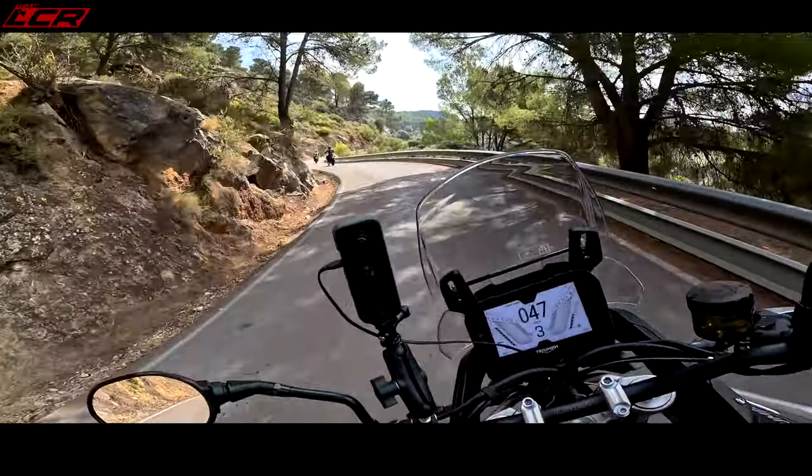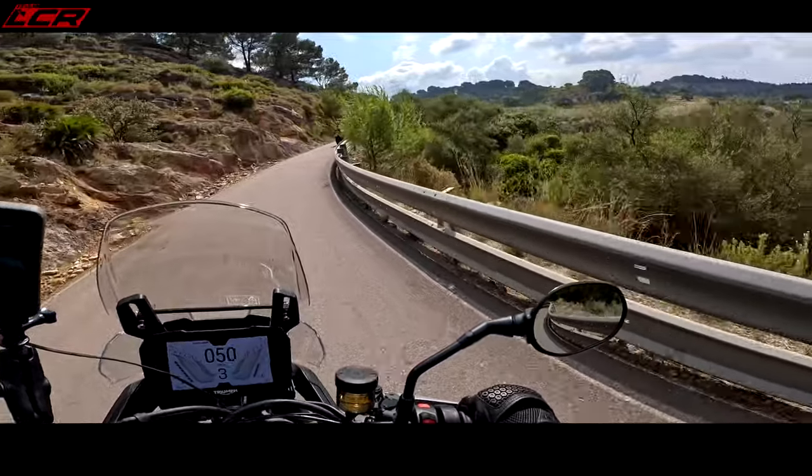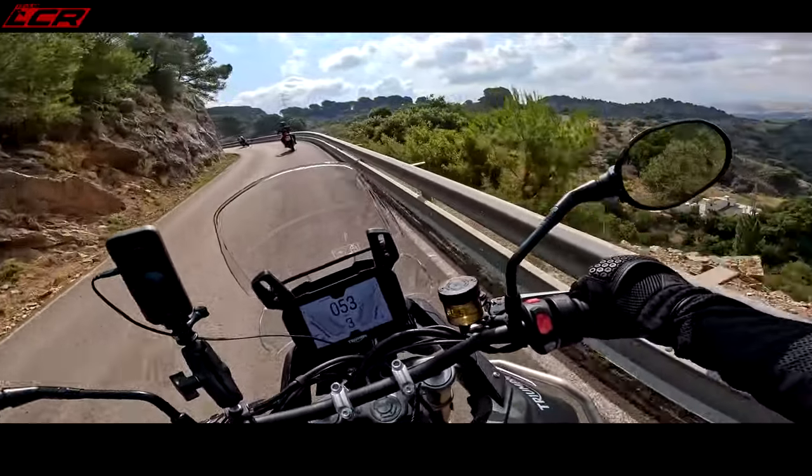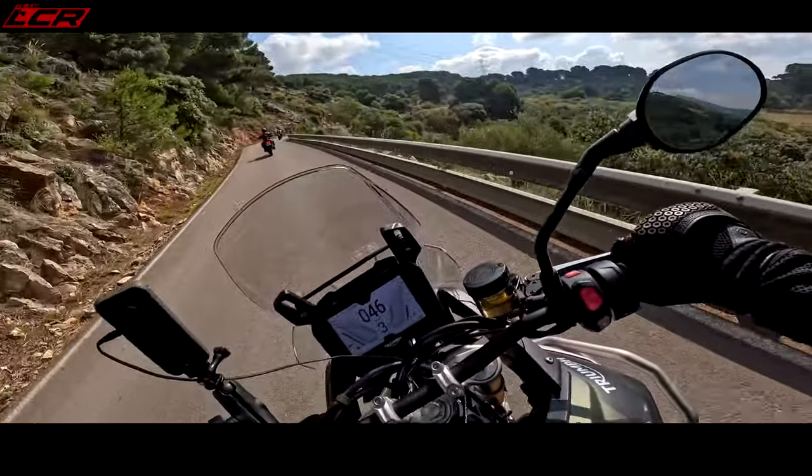It's absolutely gorgeous up here — look at this. I'd forgotten how beautiful Spain is. It's a look-at-that moment, as Bruce would say.